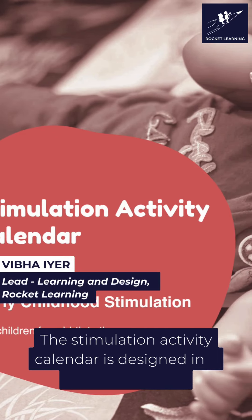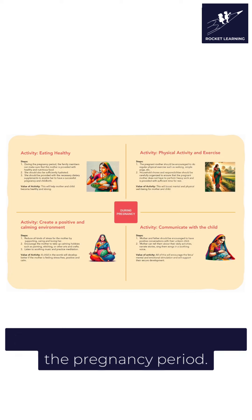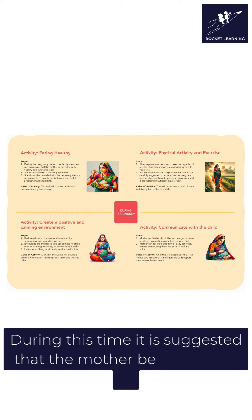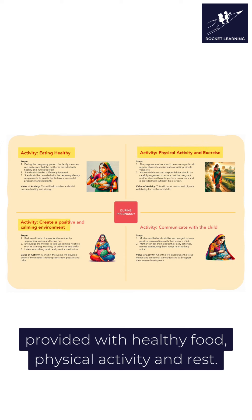The stimulation activity calendar is designed in a monthly format with roughly four stimulation activities per month. The recommendations begin from the pregnancy period. During this time it is suggested that the mother be taken care of, provided with healthy food, physical activity and rest.